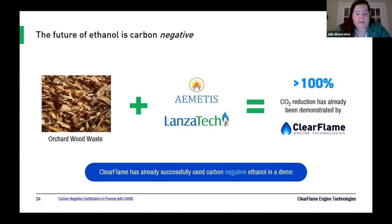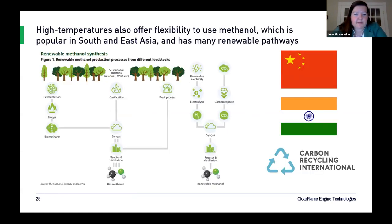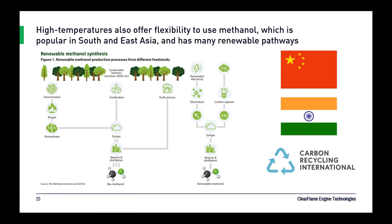Companies like Ametis and LanzaTech are working on advanced ethanol technology right now. We were actually able to procure a sample of carbon-negative ethanol and put it in our retrofit engine. In North and South America, ethanol would be the fuel of choice, but in South and East Asia, methanol is gaining traction and also has a number of renewable pathways. Because this is a fuel-agnostic high-temperature process, it can work just as well on methanol as ethanol.